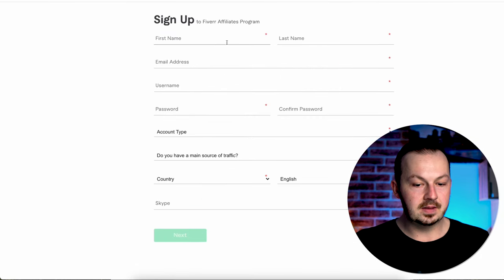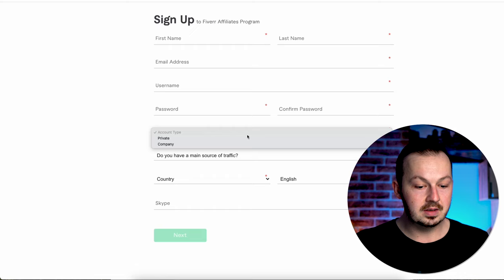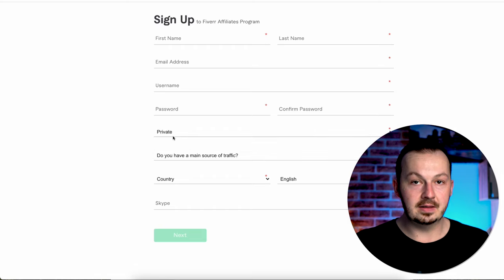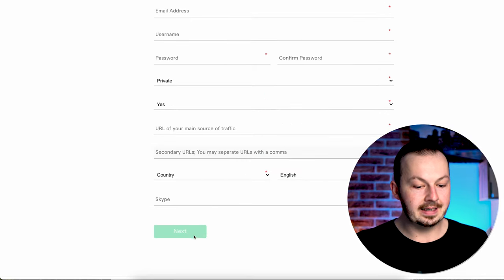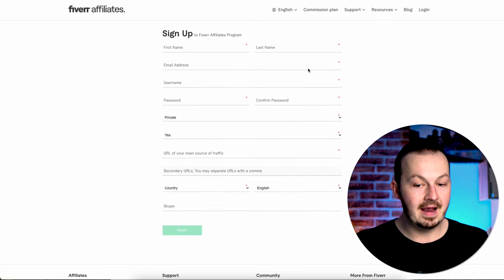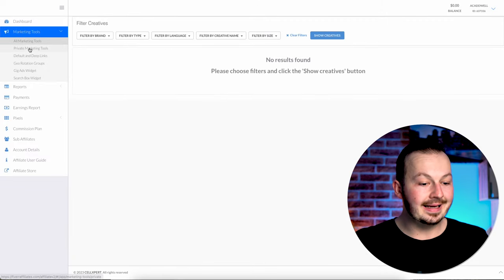Fill in all your personal details: first name, last name, address, email address, choose a password, select account type — click Private, not Company — your main source of traffic, your country, your language, and add a Skype account if you have one. Click Next and finish registration for Fiverr Affiliates, then simply log in.